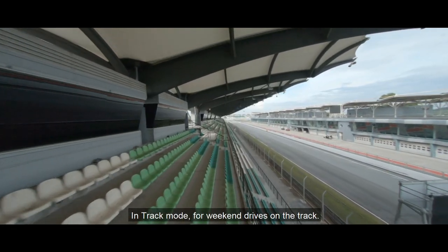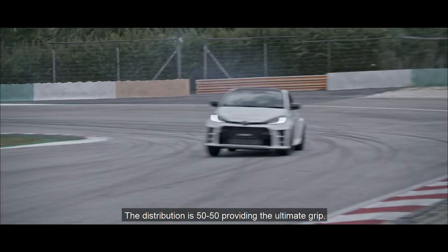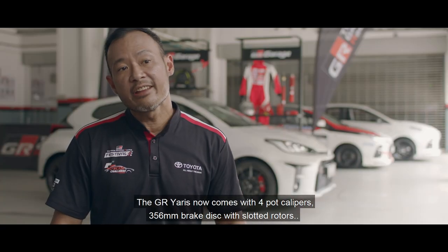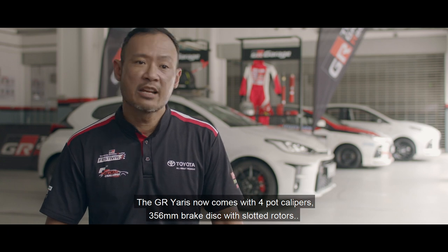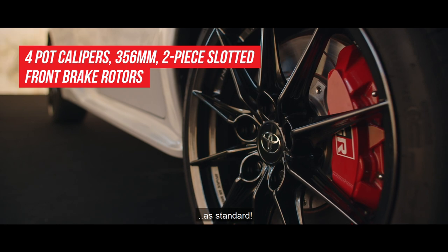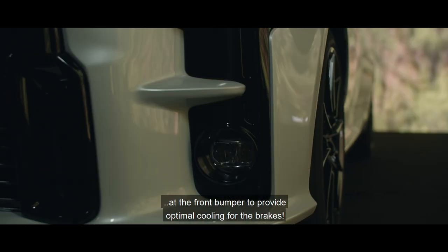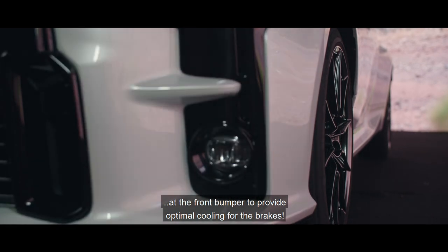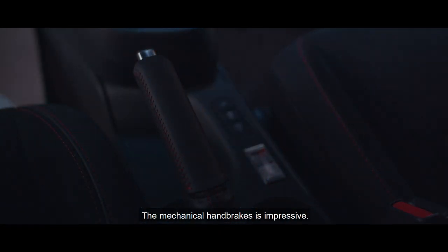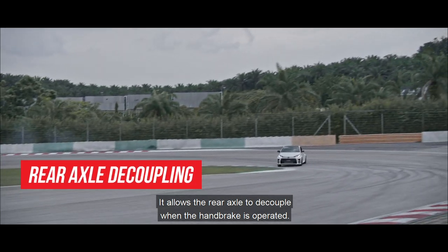In track mode, for weekend drives on the track, the distribution is 50-50, providing ultimate grip. The GR Yaris comes with 4-pot calipers and 356mm brake discs with slotted rotors as standard. The brake ducts are purposefully positioned at the front bumper to provide optimal cooling for the brakes. The mechanical handbrake is impressive — it allows the rear axle to decouple when the handbrake is operated.